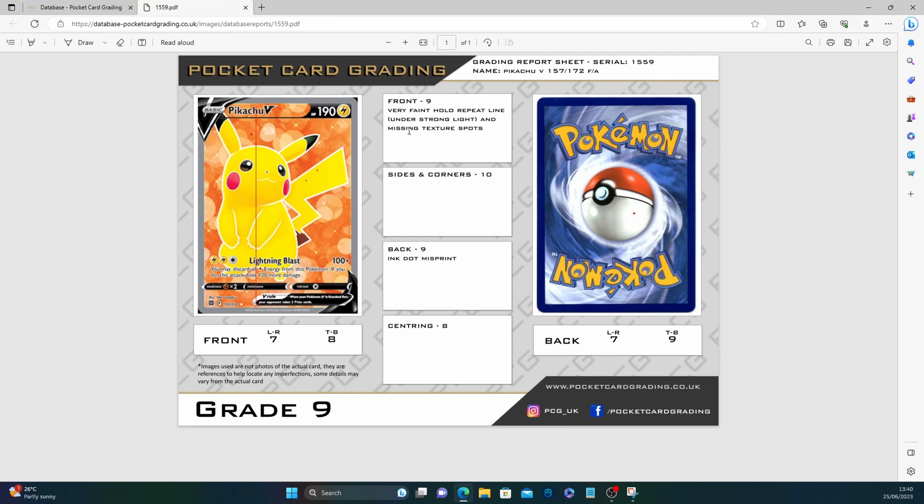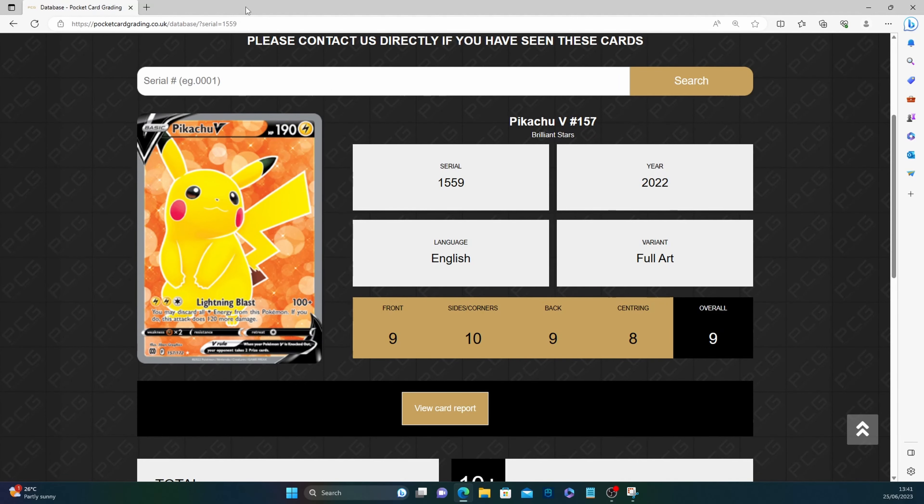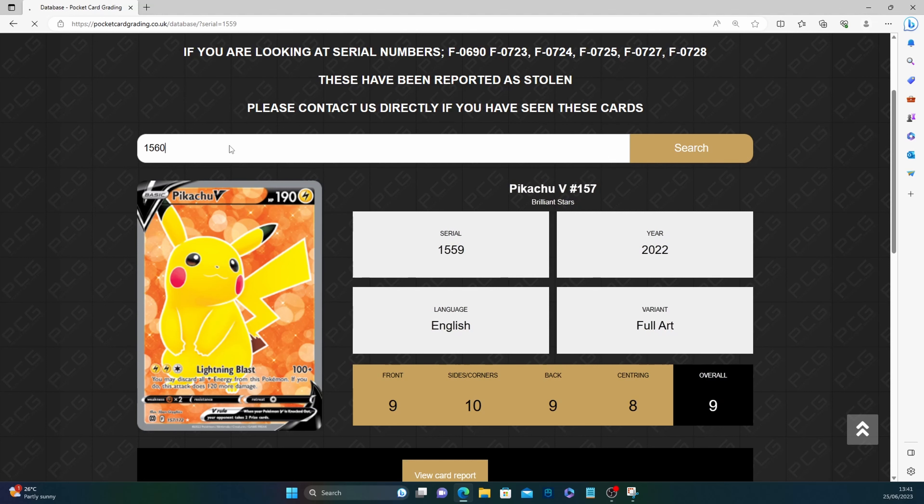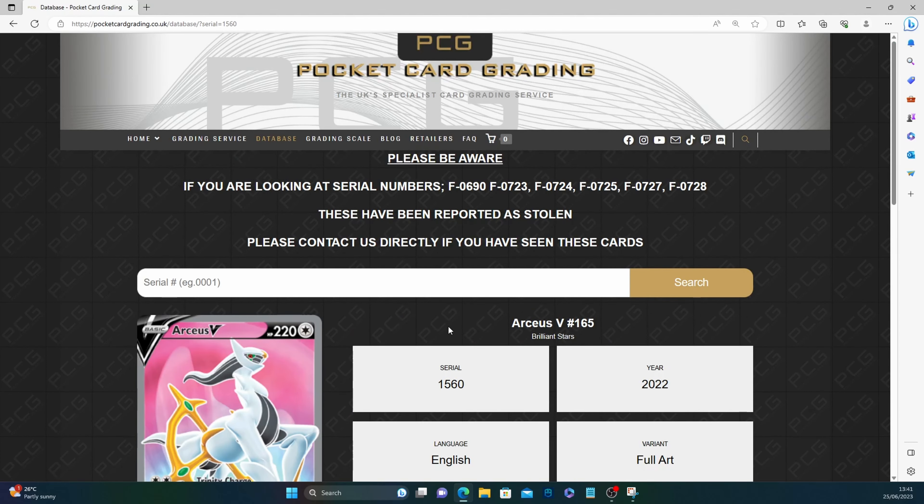Why is there a premium on a PSA card when the grading is so inconsistent? Our Pikachu looks a little battered on the front — there's a very faint holo repeat line visible under strong light. This is what I mean: it's not just someone eyeballing your card while eating lunch and missing texture spots. That's what let my Pikachu down. Sides and corners 10, back 9 with an ink dot misprint, centering 8 — they got 7, 8, and 7, 9 on that centering. And again, only one of these submitted.